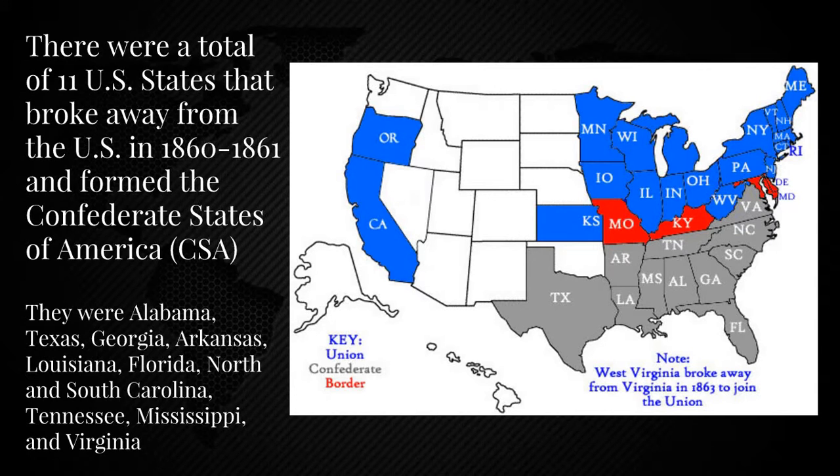I'm going to be going over, in order by date, which state seceded first, second, and third. The first one was South Carolina on December 20th, 1860. The second one was Mississippi on January 9th, 1861. Florida on January 10th. Alabama on January 11th. Georgia on the 19th. Louisiana on January 26th, 1861. Texas on February 1st, but it wasn't officially approved until after the referendum on February 23rd, 1861.